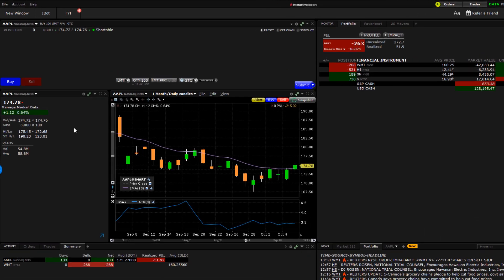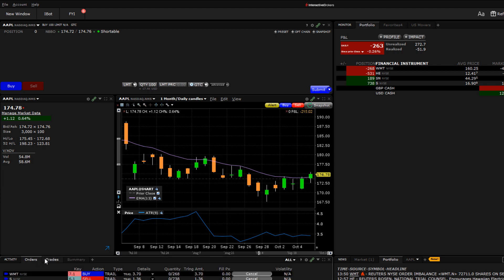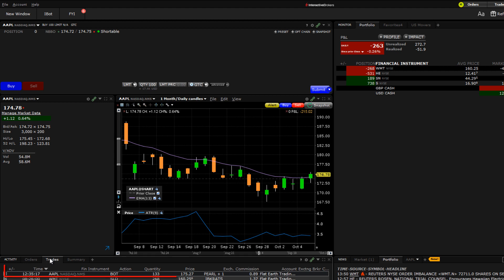So here is our Apple trade. You can see down here we lost $51.92 — that is including an $0.89 commission per share. You can see that this was executed: 133 shares at $175.27, and there's our commission.